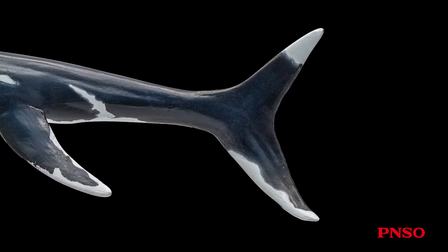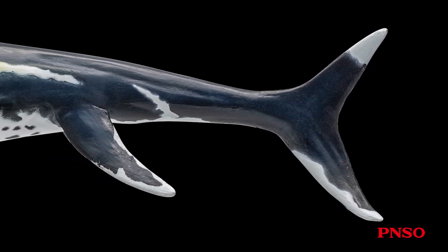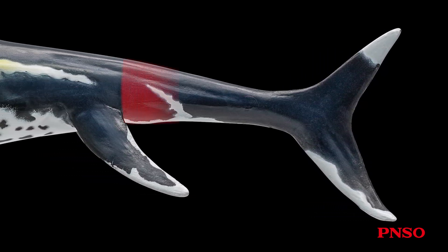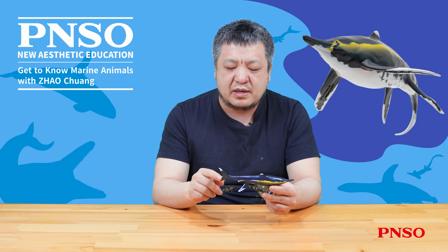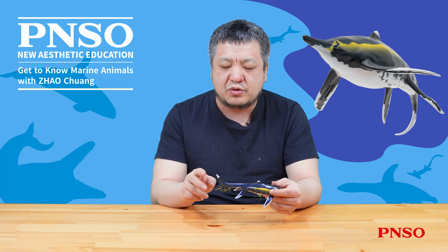The tail of Guizhou ichthyosaurus was relatively short, a bit like that of later ichthyosaurs. Like many ichthyosaurs, its caudal vertebrae curved downward, forming a crescent-shaped caudal fin. In the past, it was widely believed that early ichthyosaurs had longer lower lobes and shorter upper lobes. However, recent fossil evidence suggests that they may have already developed well-formed tails.